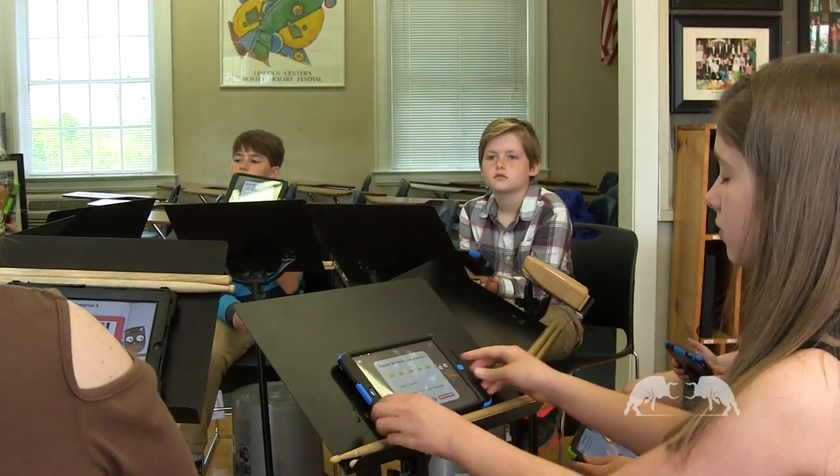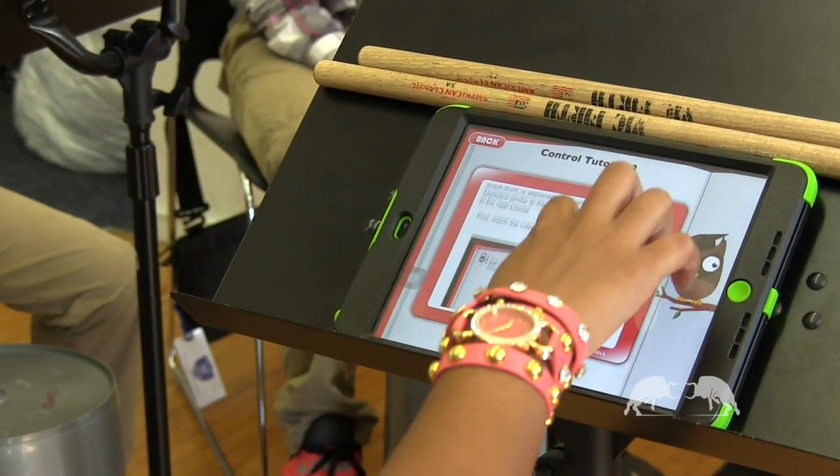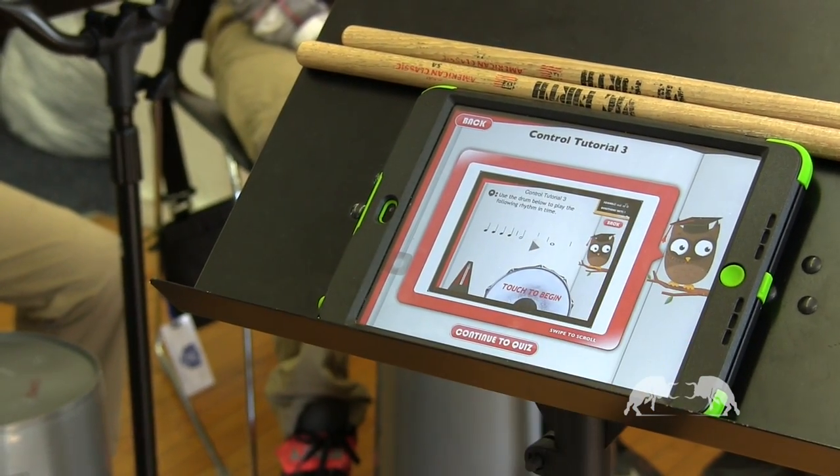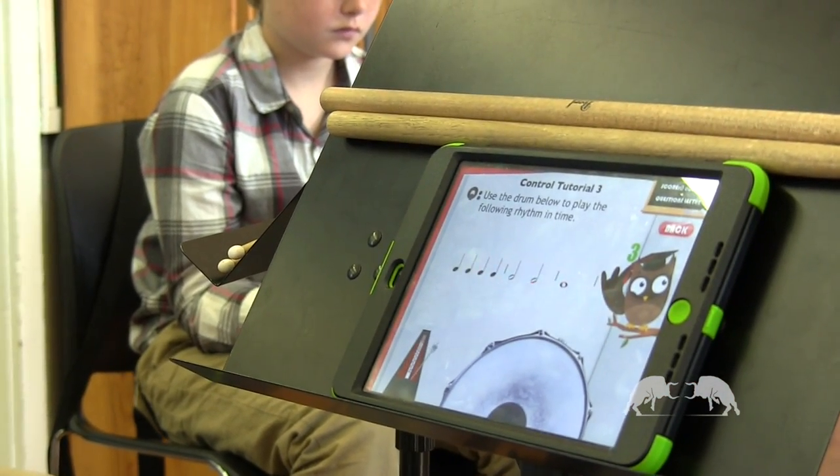Using an iPad in class helped us a lot because I didn't know how to play the drum until I went on music theory. When you hit the owl and you're on something, there are instructions on how to do it, like what the quarter note is, and we also get to take it home and view it.